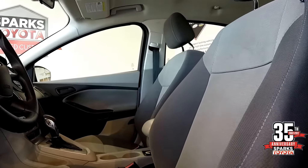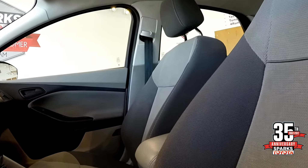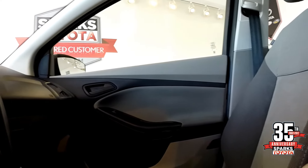Folks, this gray and ash color combination on the interior perfectly matches the silver paint. Again, whoever had this vehicle took outstanding care — there's not even scratches around the cup holders.